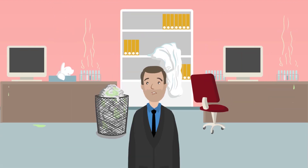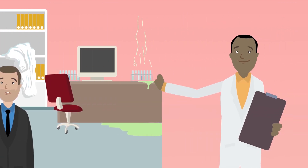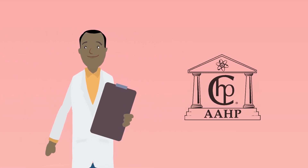Hi there! Want to avoid situations like these in your workplace? A Certified Health Physicist, or CHP for short, can help you.